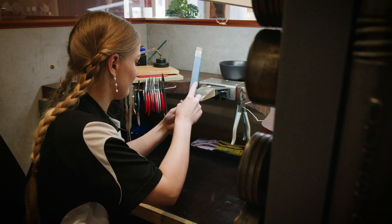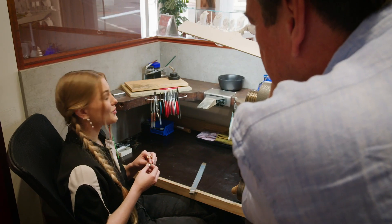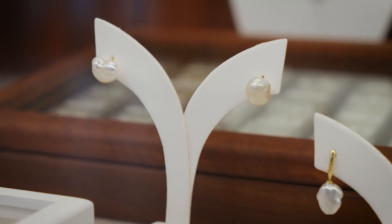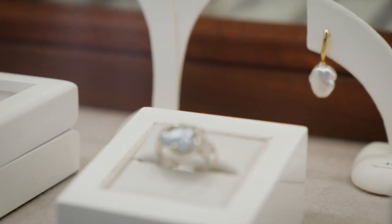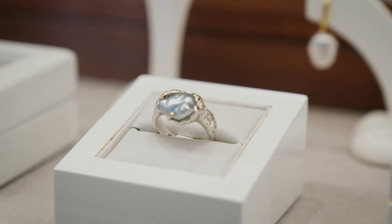Every single pearl is unique — it's completely different — so it's quite beautiful to see them all. They all have their own kind of personalities, I think. Some of them have a few little dents and things, but we like to call them one of nature's fingerprints.